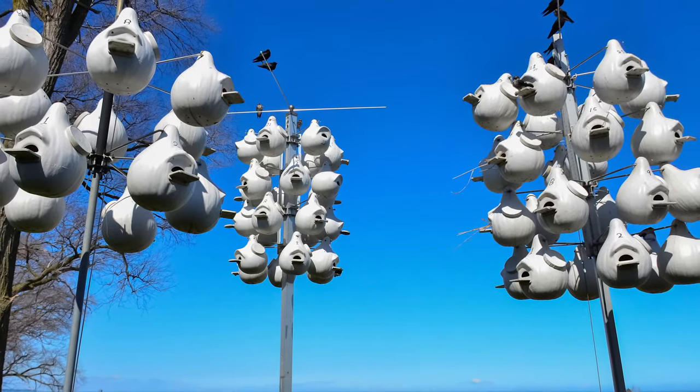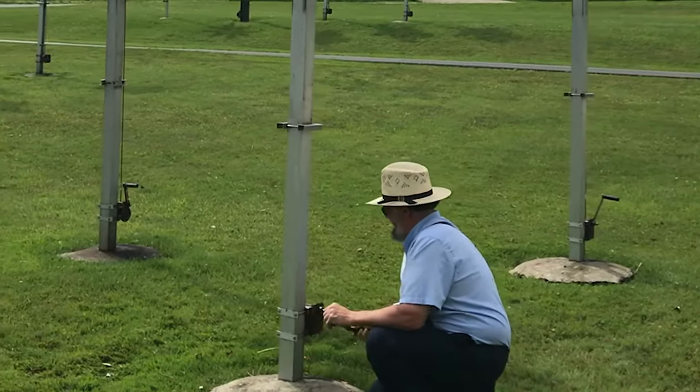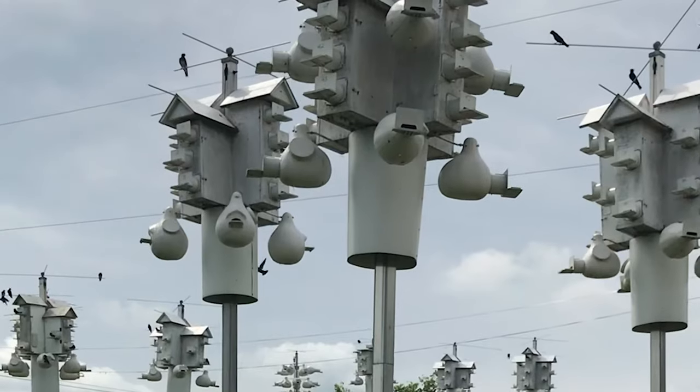And what better way to welcome our feathered friends than with a Ravenox purple martin gourd. Made in America, our gourds are some of the best on the market.